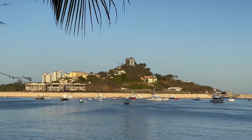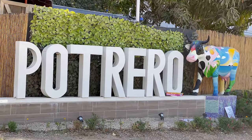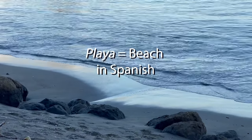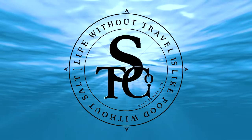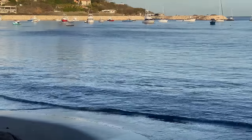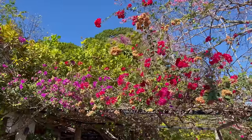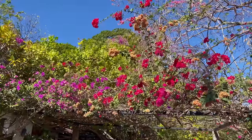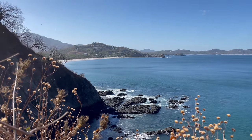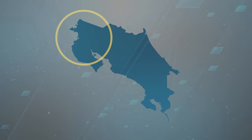Welcome to Salt Travel Co. We're going to be diving into Playa Flamingo and Playa Portrero this time. Both are located a stone's throw from each other in Guanacaste, Costa Rica's northern Pacific region, famously known as the Golden Coast.